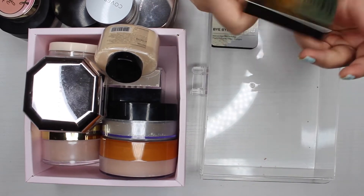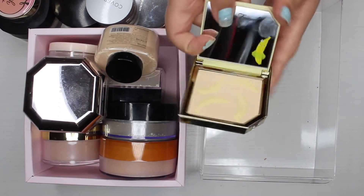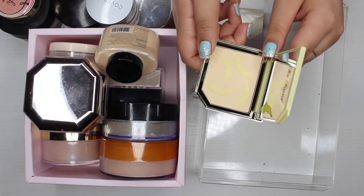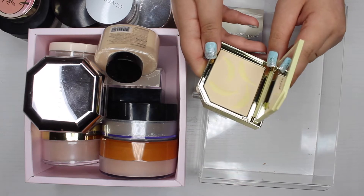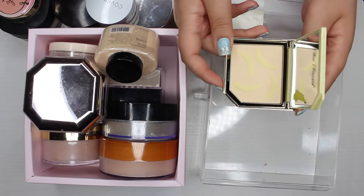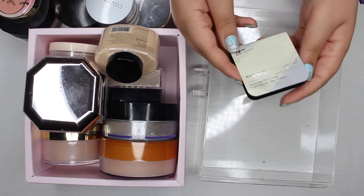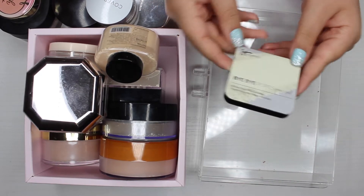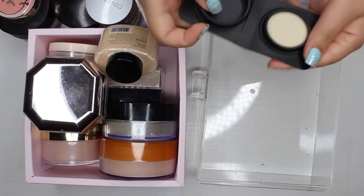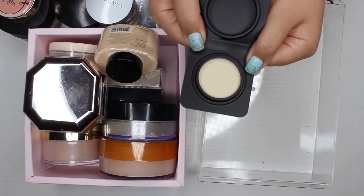This is the Too Faced Banana Cream setting powder. I used to hear Andrea Mattigliano rave about this but I haven't even used it yet, so I'm going to keep it and test it out. Then the last powder I want to try is the IT Cosmetics Bye Bye pore powder — this is just a sample but it's a decent size, so I'm definitely going to keep it and test it out.